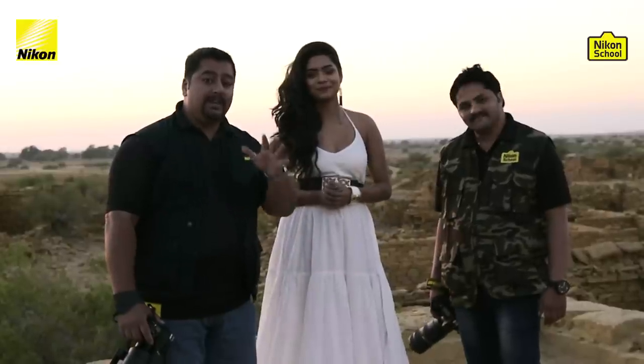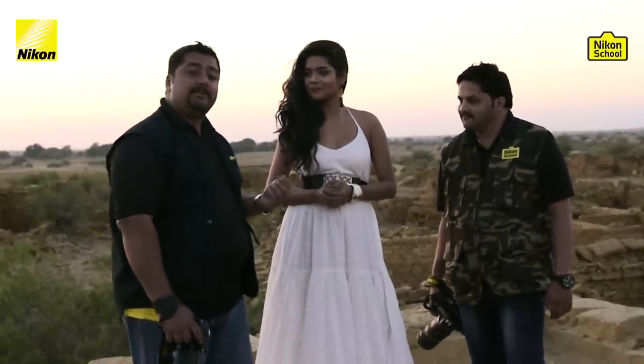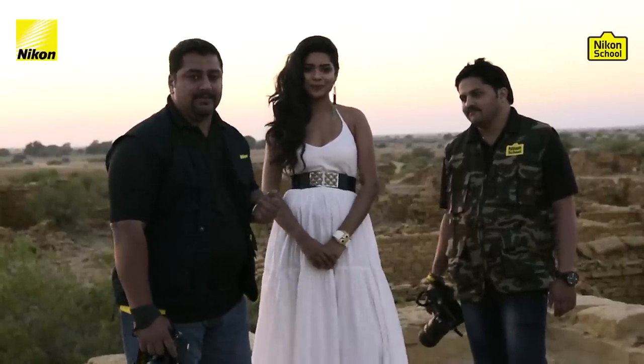The sun is going down really fast, and I want to make the most of this light. We are going to take some more beautiful shots with Himakshi here, and we will review them with you in the studio.